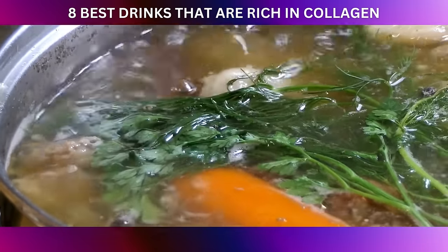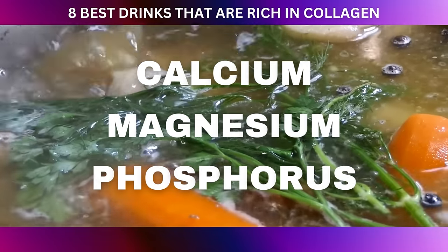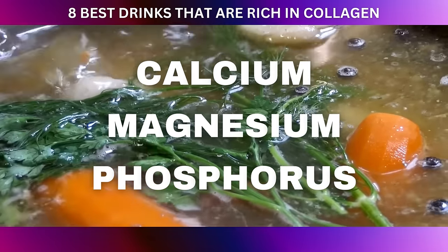Moreover, bone broth is rich in minerals like calcium, magnesium, and phosphorus, which are essential for bone health and overall well-being.